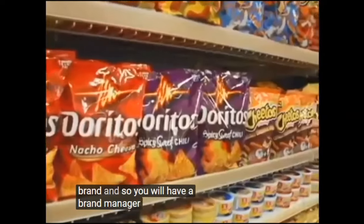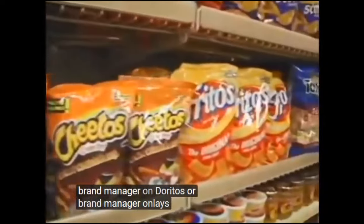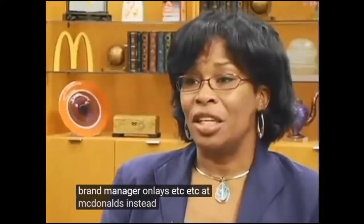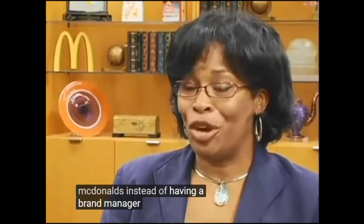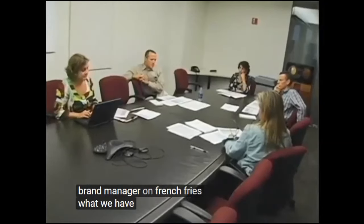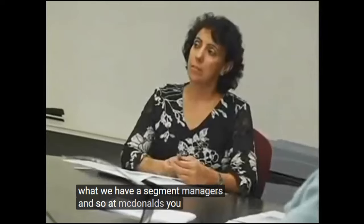You will have a brand manager on Doritos or a brand manager on Lay's. At McDonald's, instead of having a brand manager on Big Mac and a brand manager on French fries, what we have are segment managers.